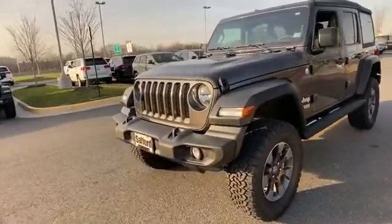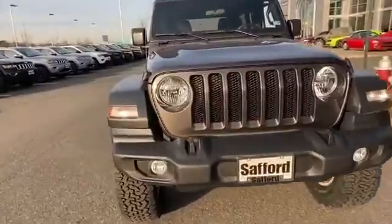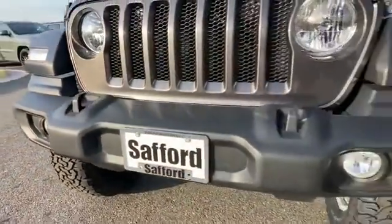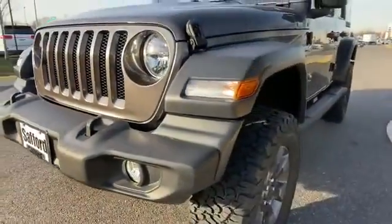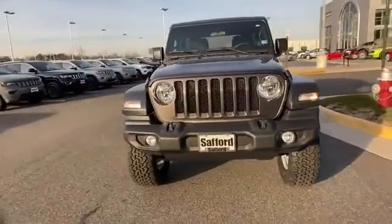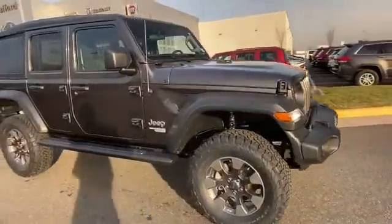2020 Jeep Wrangler Unlimited. This SUV offers space as well as power and performance. It was cleverly designed with details that delight any driver, such as turbocharged engine, four-wheel drive, backup camera, tinted windows, pass-through rear seat, Bluetooth, and brake assist.